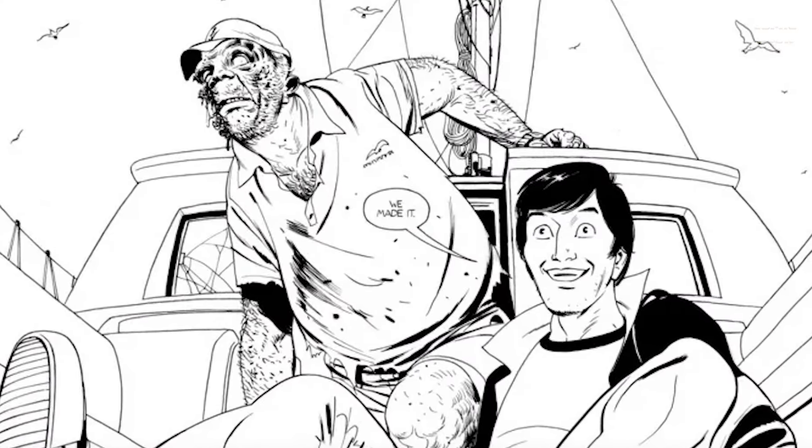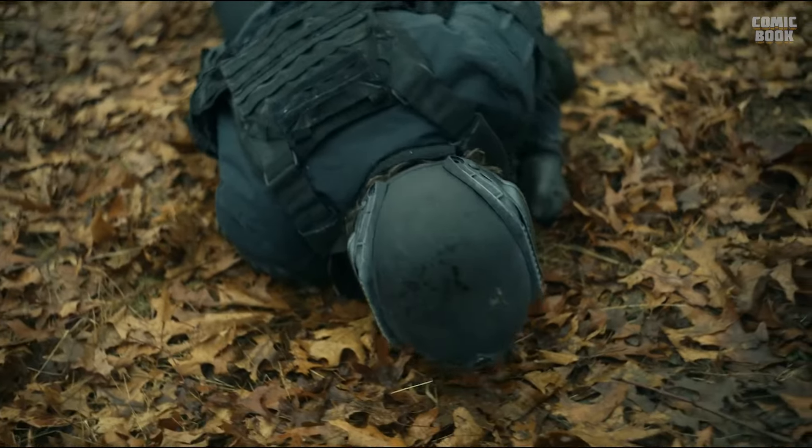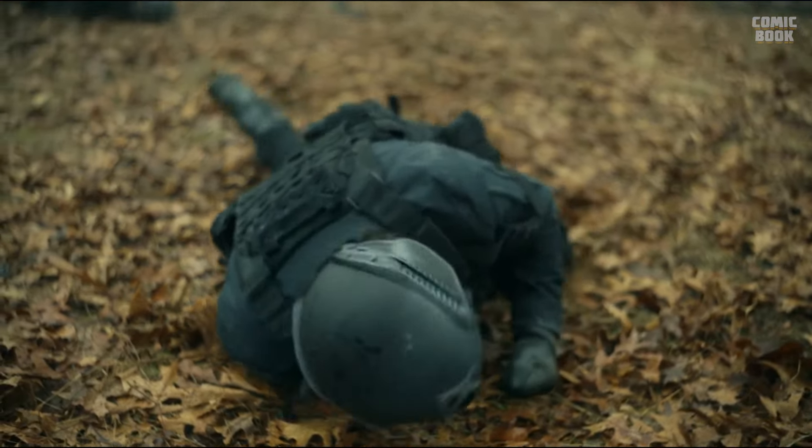Ultimately, Rick's chopper goes down — and it was Michonne who brought it down, likely having some sort of beef with the CRM given how quickly she slaughtered the soldiers in the background and nearly killed Rick too. Cliffhanger! Here is what Andrew Lincoln and Danai Gurira had to say about Rick and Michonne's shocking reunion.